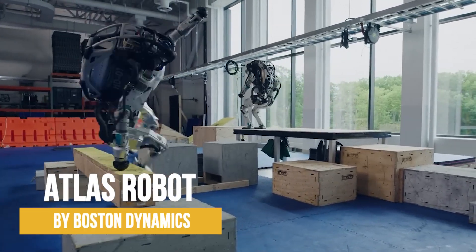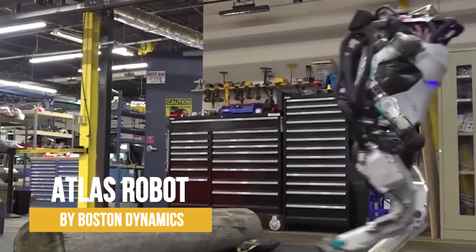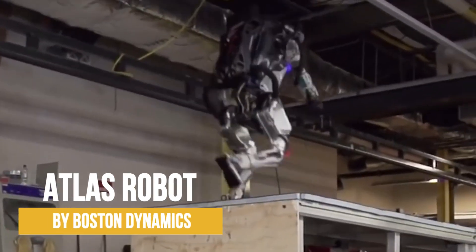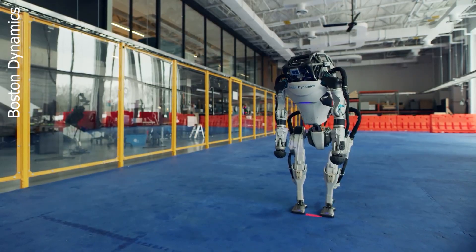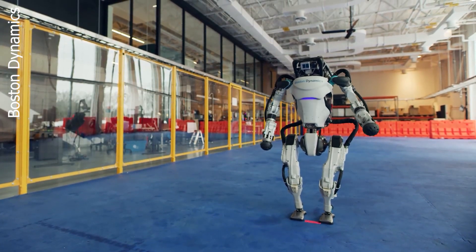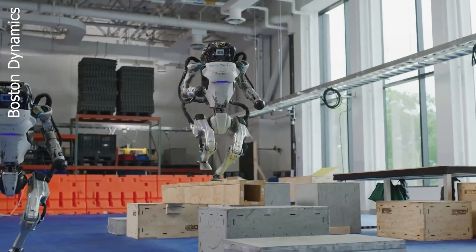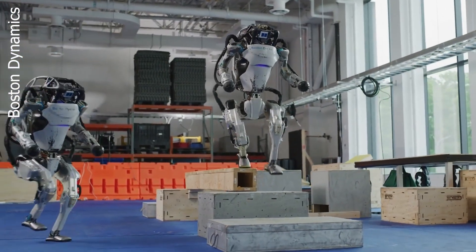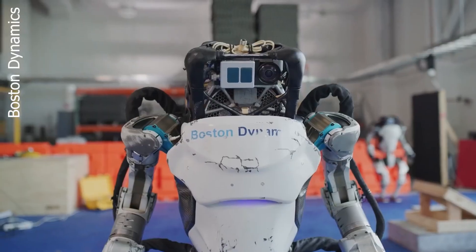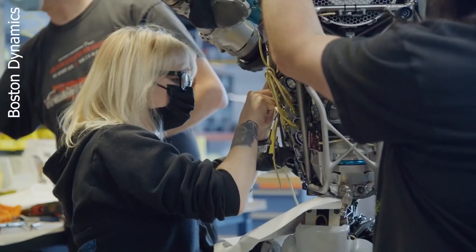Meet Atlas by Boston Dynamics — a robot with moves so slick, he puts John Travolta to shame. Standing at 1.5 meters tall and weighing 80 kilograms, this robot is ready to take on tasks that would make even Chuck Norris break a sweat. With 28 hydraulic joints and vision that could rival the Terminator, Atlas is a true superhero in the making, powered by a battery pack that lasts up to an hour.